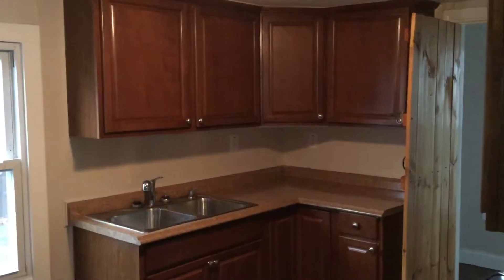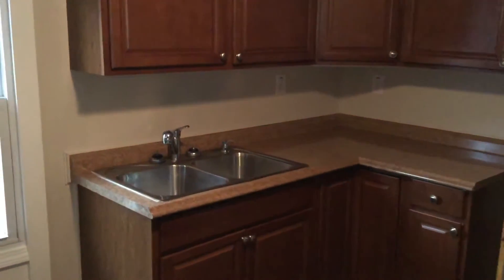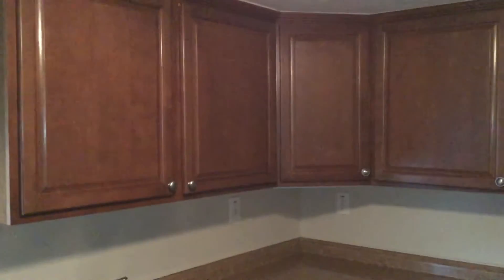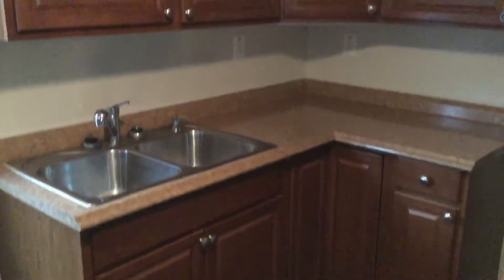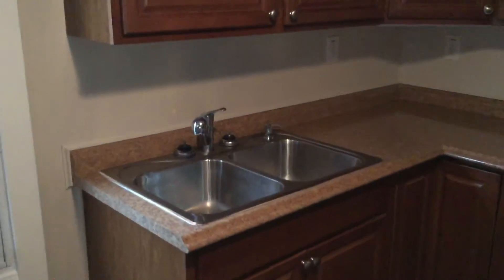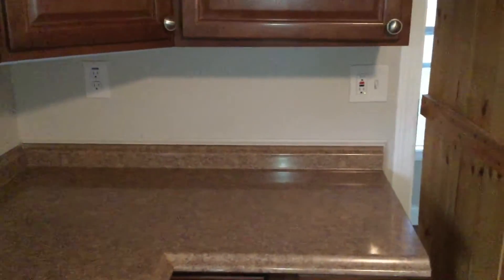We'll start our tour here in the kitchen, which, as you can see, has a dual-base sink, as well as plenty of cabinets up above and down below. The countertops are in excellent condition, and this one here has six electrical outlets. Very convenient.